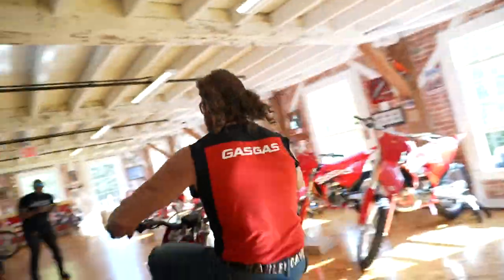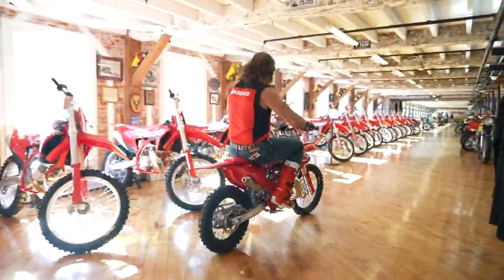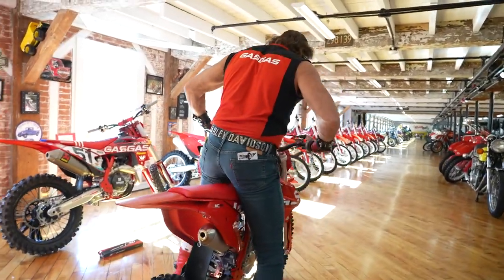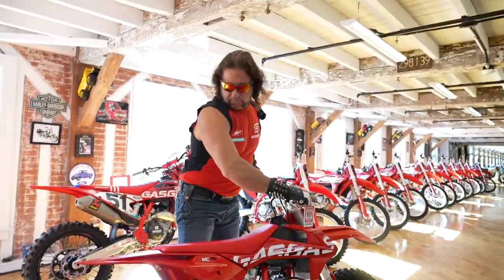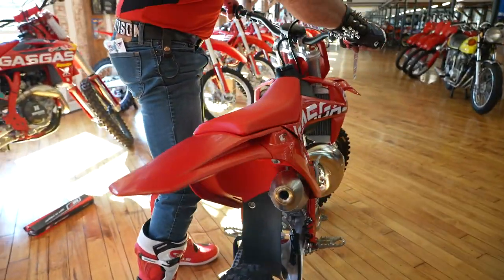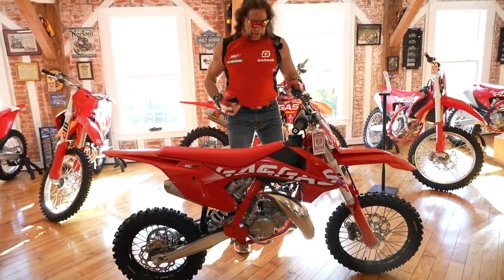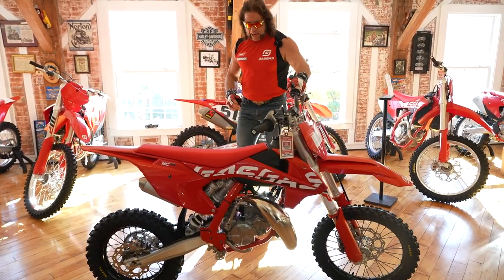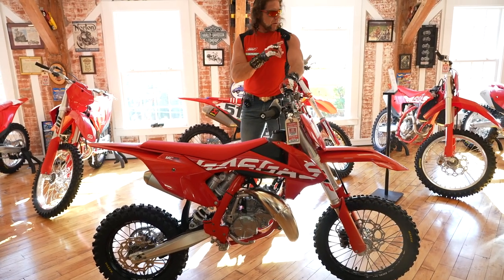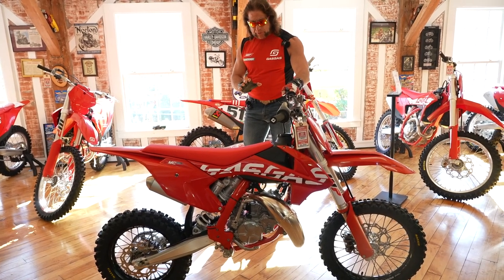Hell yeah! How would you like to see this sitting under the tree? This is the 2023 GasGas MC85, and it is absolutely freaking stunning. I just rode it across the museum here to give you an idea of how it sounds, but when this thing's on the pipe, it's an absolute rocket ship.